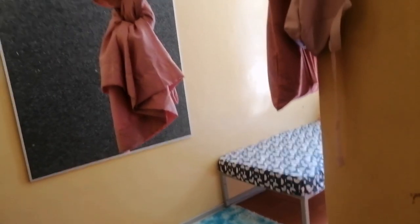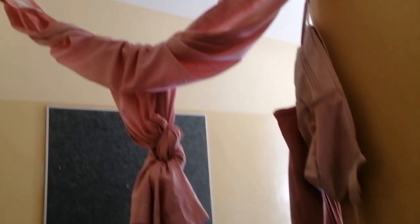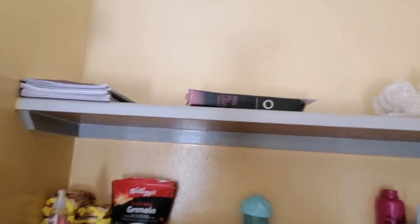Welcome to my dorm. First, we have my curtain there because the room is split into two. I live with my roommate, so we use curtains to block the other side from view when someone enters the room.